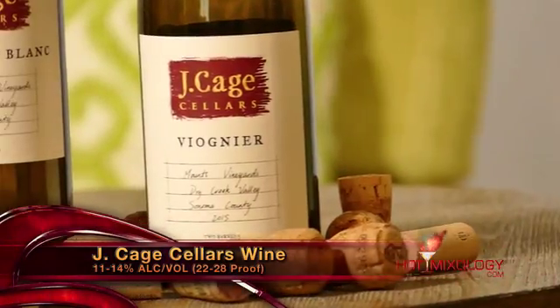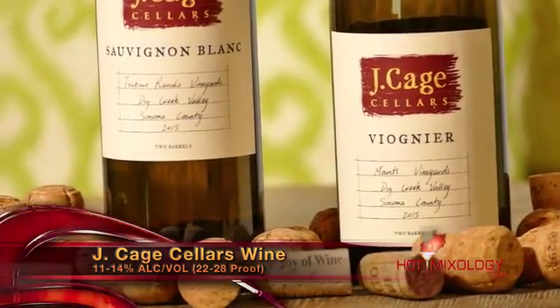A Viognier is traditionally a white wine, and the grape itself originally hails from the Rhône Valley in France. This one from JK Cellars comes from Sonoma. As you give it a nice swirl and bring it to your nose, right away you're going to get great floral notes and awesome minerality.